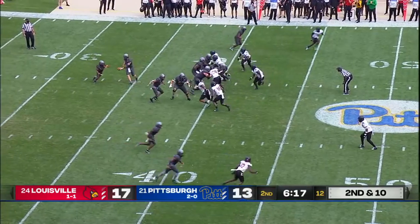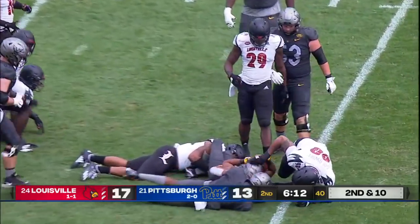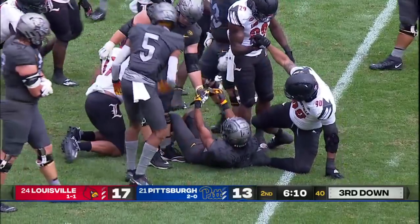Only averaging giving up five yards of play, which isn't terrible. Vincent Davis back in the ball game, and all of a sudden Louisville has started to control things with their defensive front.